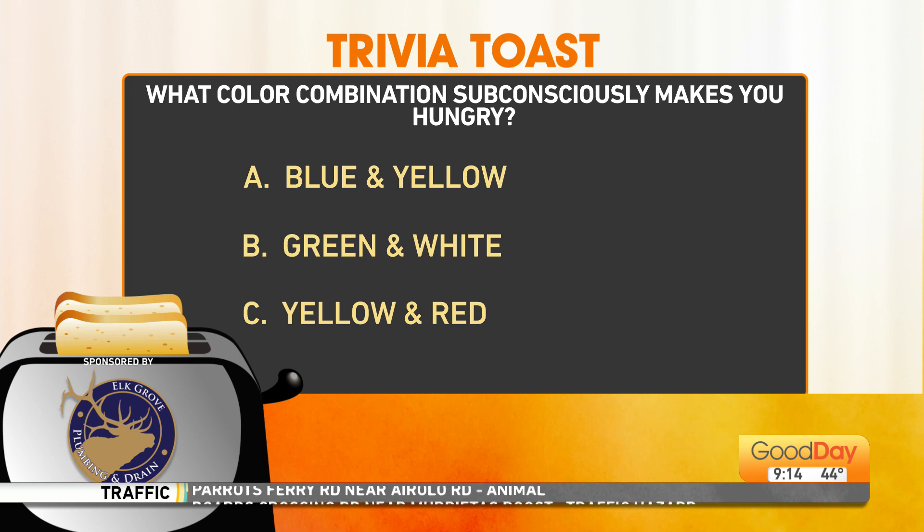It's not black and yellow, black and yellow. I'm going to go with yellow and red. Tracy agrees?